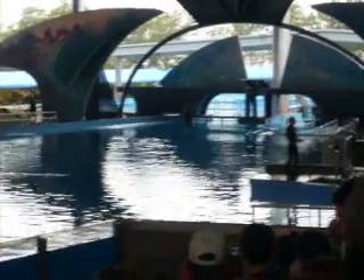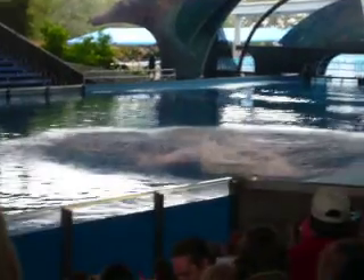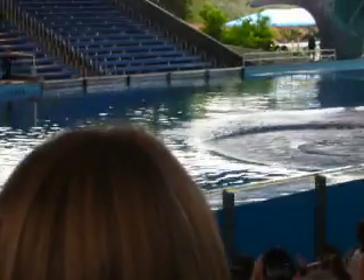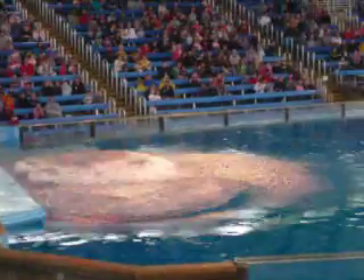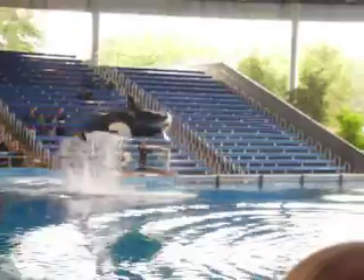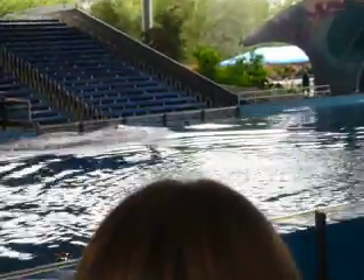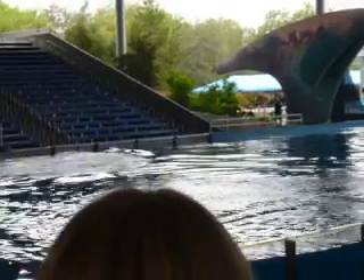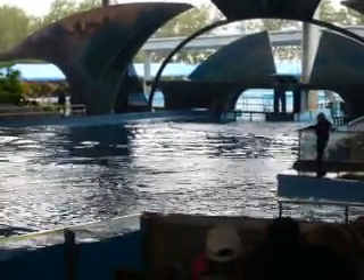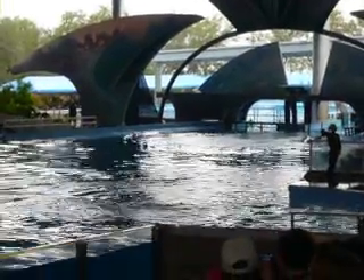Let's meet the star of our show — this is Shamu! To live in that vision, killer whales all have special adaptations of body parts. Let's take a closer look at Shamu's adaptations.